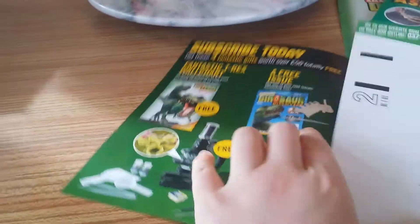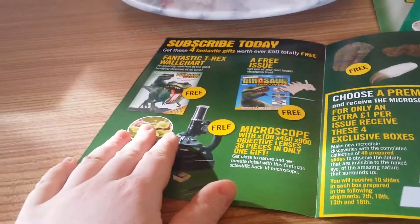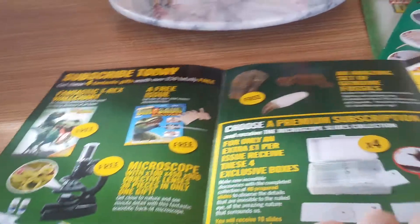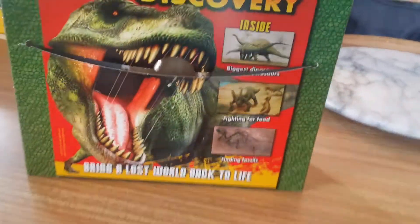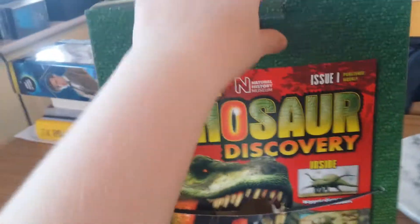We have no idea what the next issue is going to be, whereas Real Life Bugs told us the price of the next issue, and so did the Gemstones. Or maybe they've got wise to that because people were only getting the first one for 99p, like me, and then not getting any more. Okay so let's open this up — it's quite sturdy cardboard actually. It's got a nice sheen to it.